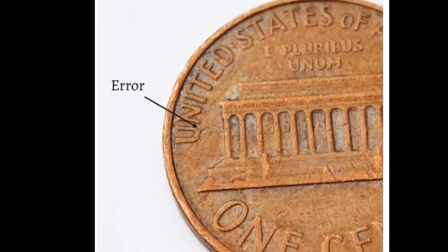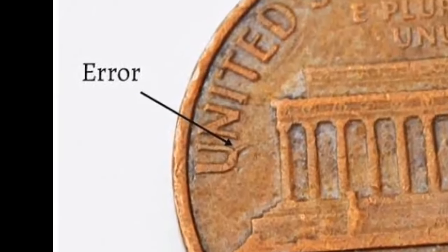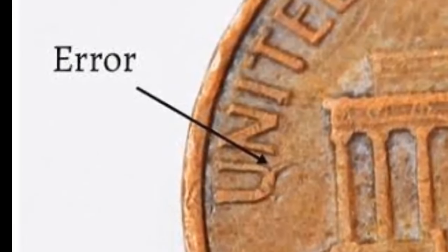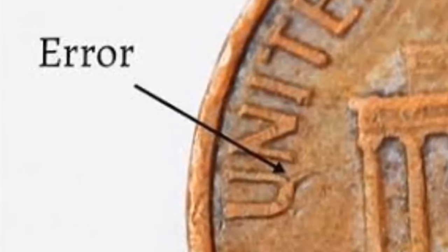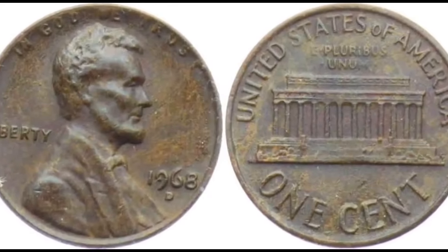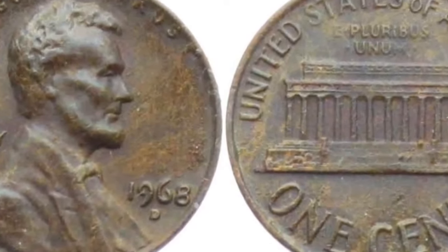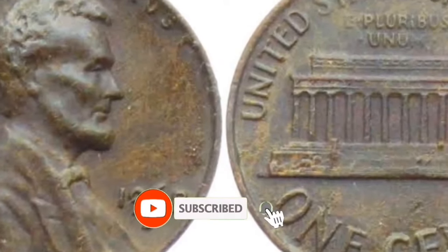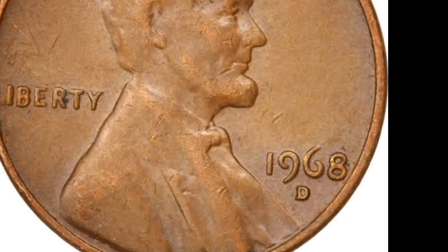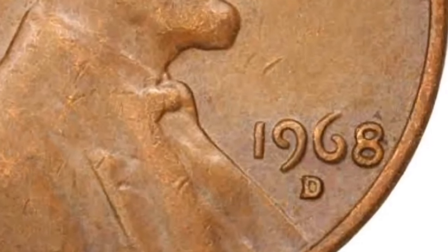In 1968, Denver struck more than 480 million Roosevelt dimes. At circulated grades there are lots of them, but at uncirculated grades with full bands on the torch, the 1968 dime is worth more than face value — valued at $22 at grade MS-66. At the top end, mid-state examples have sold for $68,806 and $6,790. In 2021, an eBay auction resulted in the sale of the finest example from that mint state, which eventually sold for $14,195.